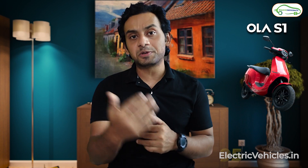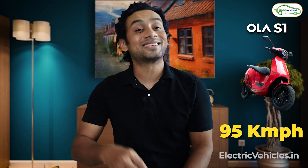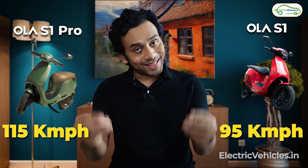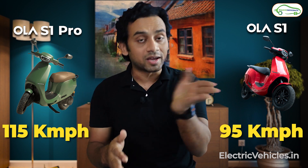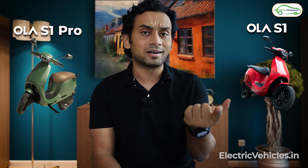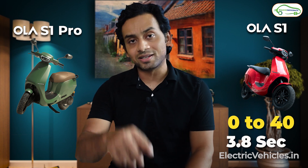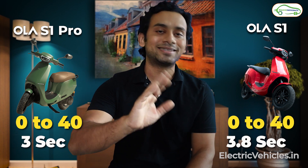Now let's talk about performance differences. The S1 model hits a top speed of 95 km/h, whereas the S1 Pro can touch 115 km/h. The acceleration on the S1 Pro is also quicker — the S1 reaches 40 km/h from standstill in 3.8 seconds, whereas the S1 Pro requires only 3 seconds.